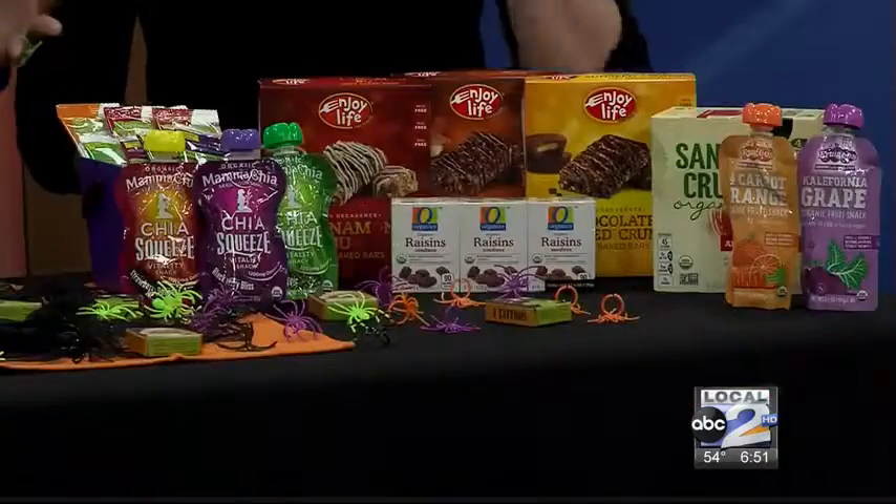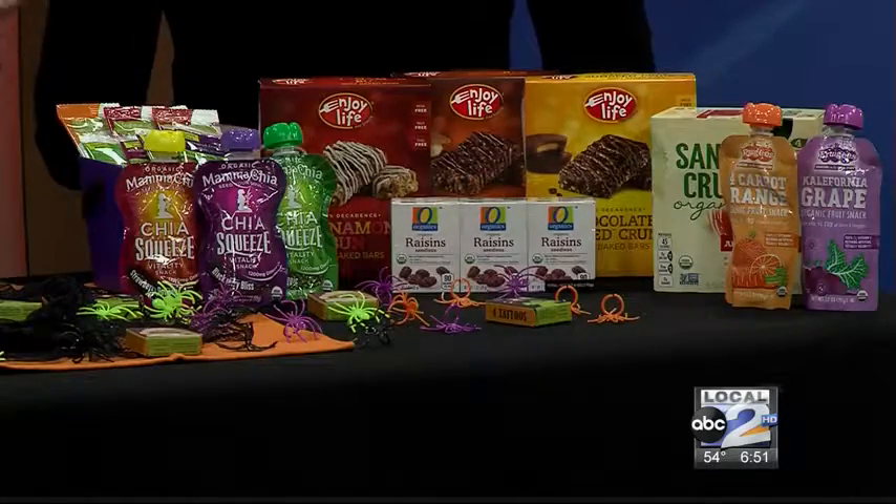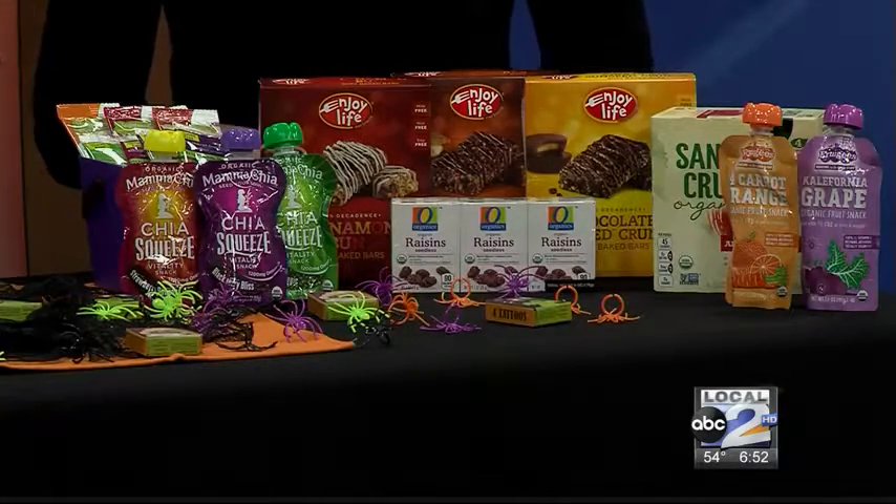We also have lots of products. What we're doing is setting up displays in our store, and all of these products are going to be free of those top eight allergens. So if you do have a kiddo with allergies, you definitely want to read the label and make sure that it's safe, but all of these products in our displays are going to be free of those top eight allergens.